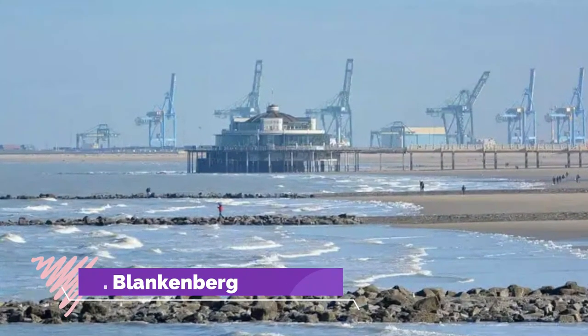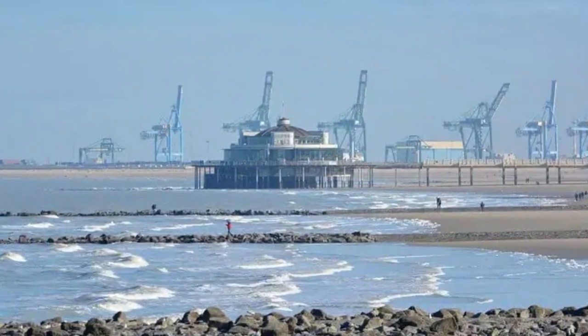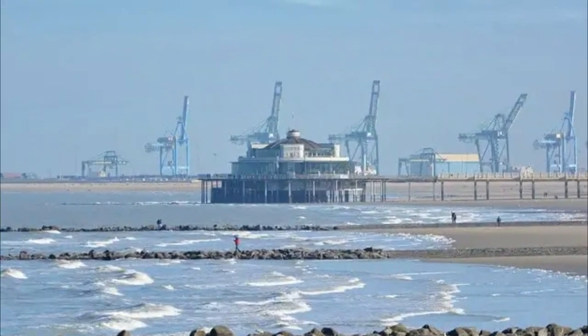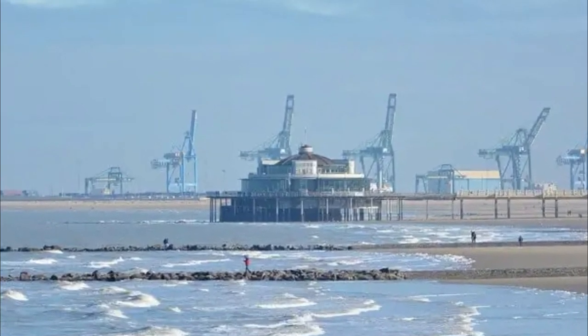Number three: Blankenberge. This is a great place to visit with children due to its Sea Life Marine Park, which has one of the largest aquariums in Belgium. You can also spend time playing golf in the morning and enjoy the rest of your evening by taking a stroll along the famous pier, built in the 1930s.